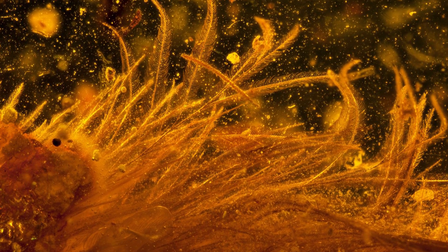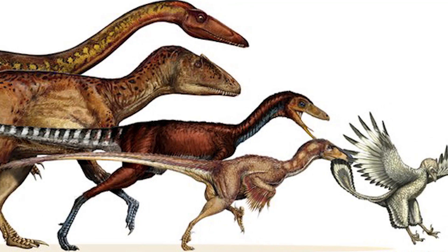So you know how birds evolved from dinosaurs? Well, paleontologists have come across an amazing find that will help them understand how dinosaurs evolved.